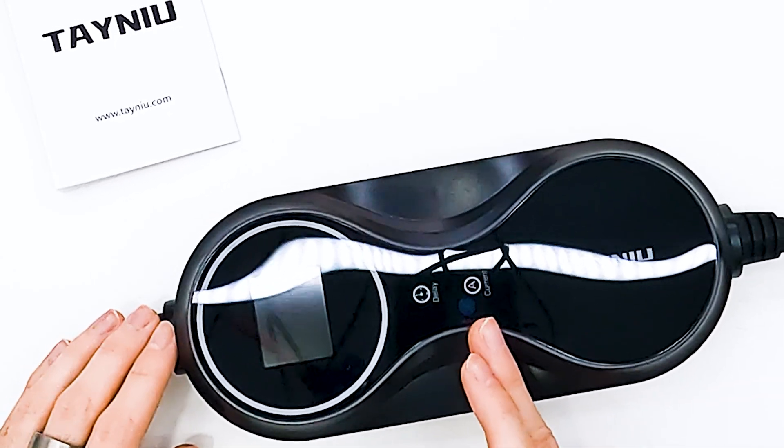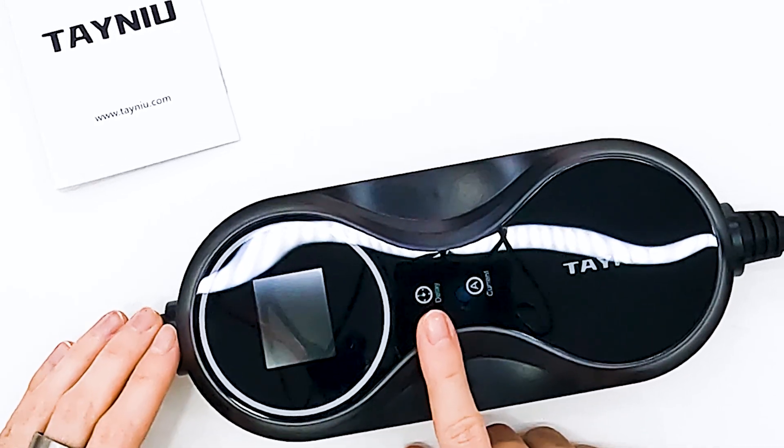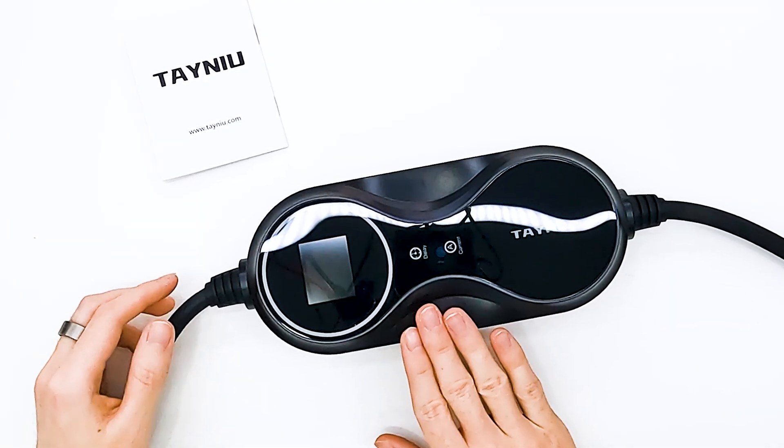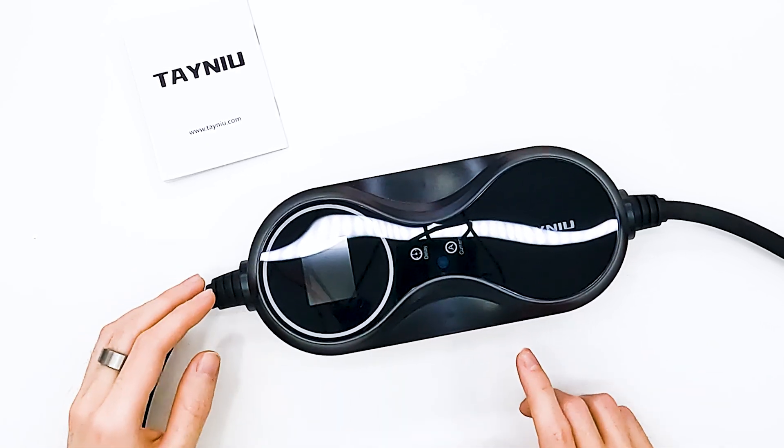One button lets you select the charging current, because we don't always want to charge at full speed. Sometimes we have time and want to charge slowly, and we can select the desired current with this button. The second button is a delay feature — because sometimes you may have cheaper energy at night. When you come home from work and electricity prices are still higher, you can plug in your car instantly and set a delay to start charging in, for example, two hours.